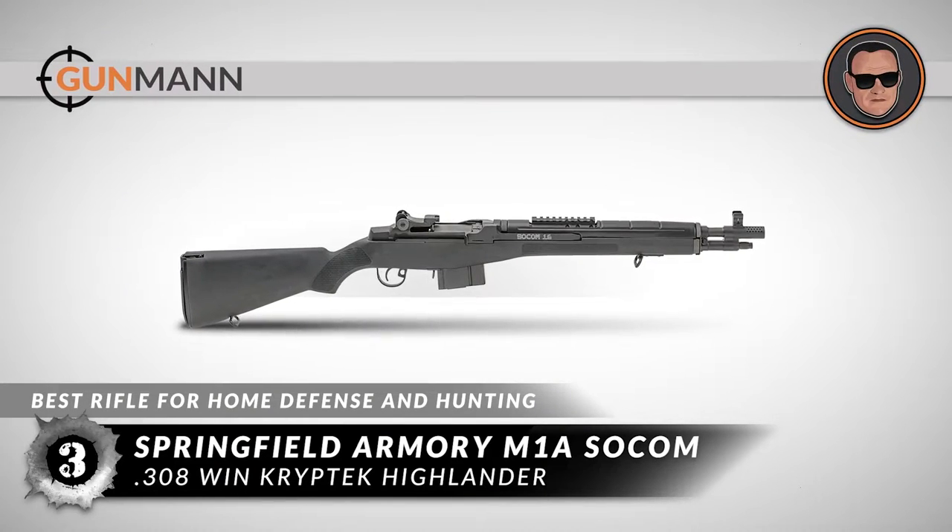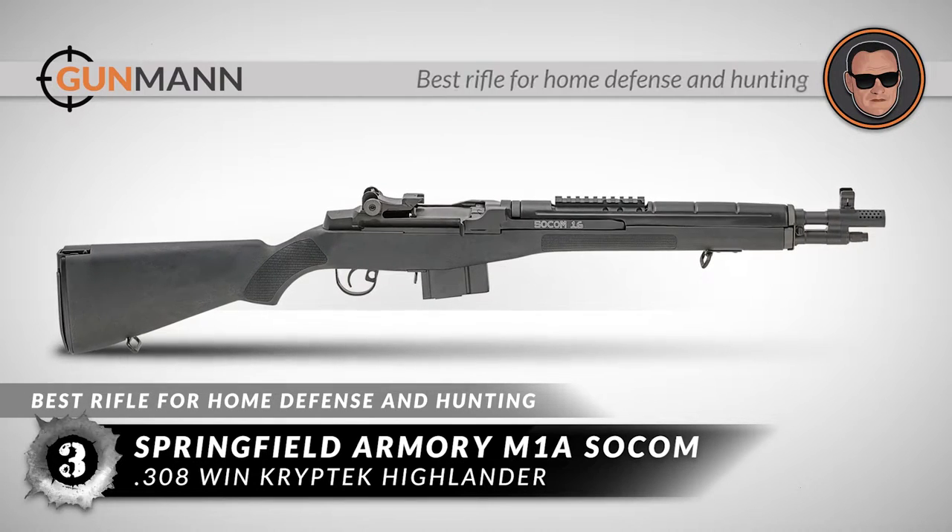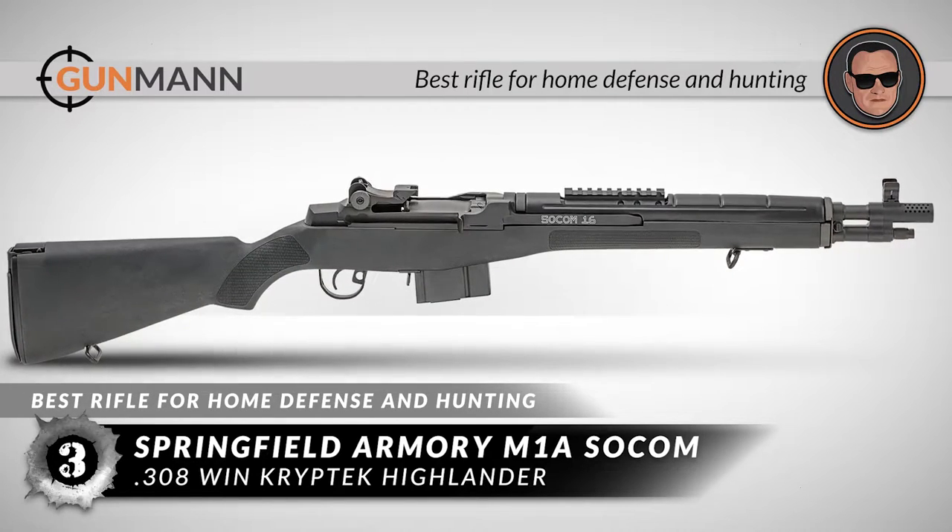The bottom line is, it's chambered in .308 rounds, it has a 10-round magazine capacity, and it's the best rifle for home defense and hunting.